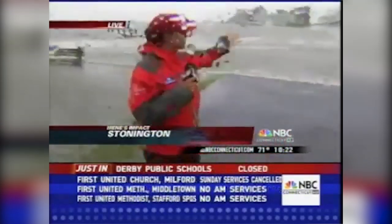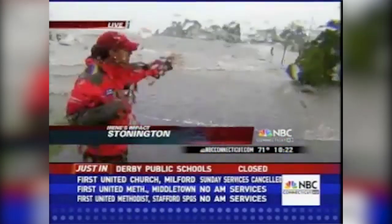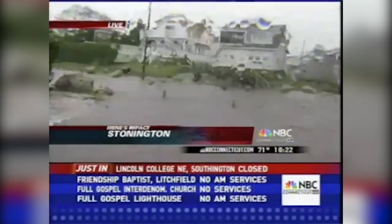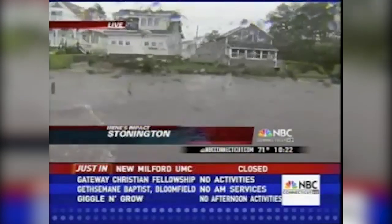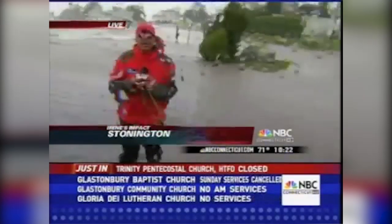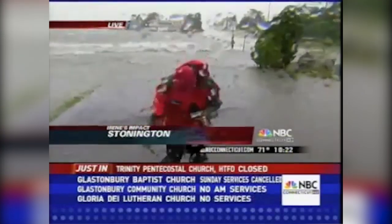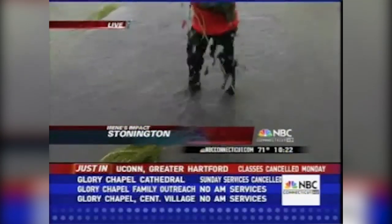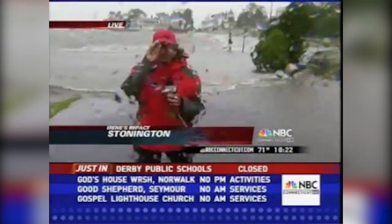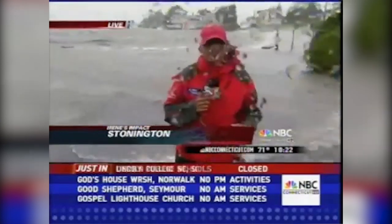The homes over here to our left — completely evacuated. Obviously Irene is really taking over here. We're having a hard time standing. The waters here are so high. I'm about 5'4" and the water is up to here, but if I walk any further, I will sink in. That's how deep it is. This is off Lourdes Point here in Stonington — a really serious situation.